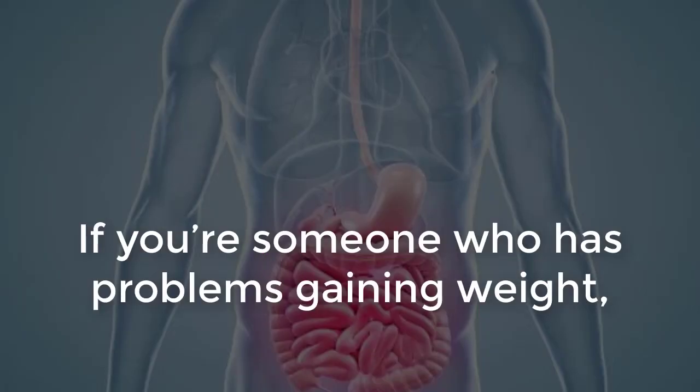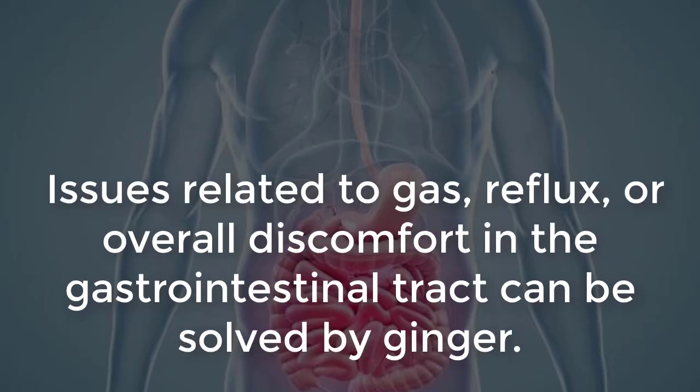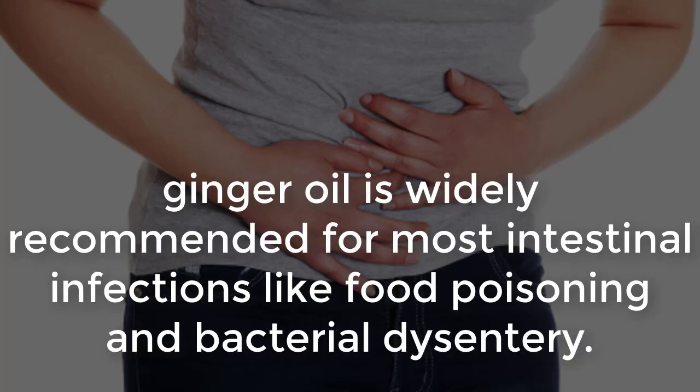Digestive problems: If you're someone who has problems gaining weight, ginger is great because it promotes a healthy appetite. Issues related to gas, reflux, or overall discomfort in the gastrointestinal tract can be solved by ginger. If you have problems with an upset stomach, try massaging a few drops of ginger oil onto your abdomen for relief. Food poisoning: Because it's capable of killing microorganisms in our bodies, ginger oil is widely recommended for most intestinal infections like food poisoning and bacterial dysentery.